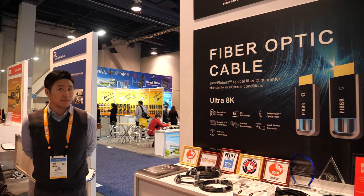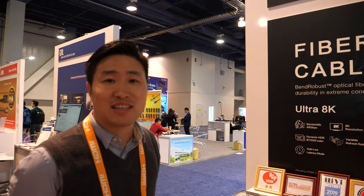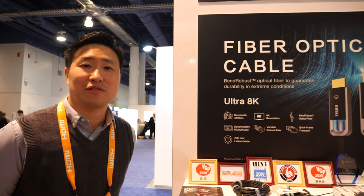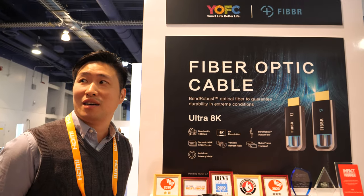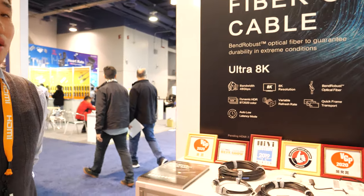We're here at CES 2020. Glad to see you again. And who are you? It's Joe Zhang from Fiverr, the brand. Our company name is AVPro Technology.